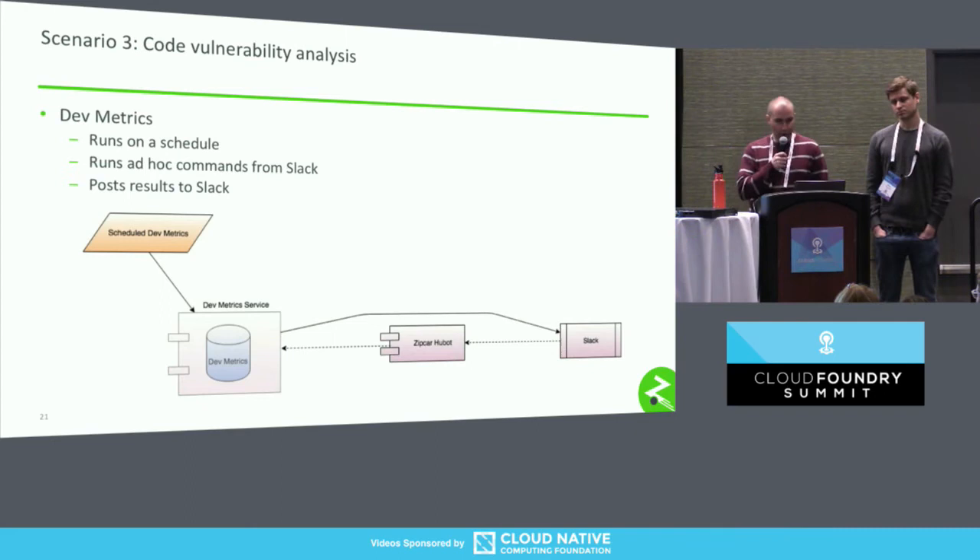Going into more detail on devmetrics: we've wrapped this devmetrics database around a service, embedded in our pipelines, but we also have a scheduled devmetrics run for cases where an application isn't actively developed — maybe it's stable with no code changes. We run this devmetrics check once a week. It looks for security vulnerabilities, updated API dependencies, posts to the same Slack channels, and has the development teams prioritize accordingly. We also have a Huebot application that takes Slack commands, interprets them, goes against our devmetrics service, and posts the same results.